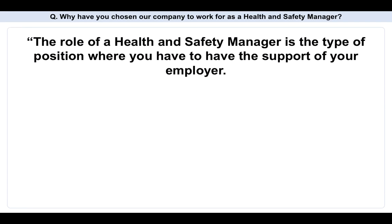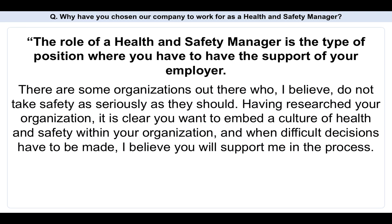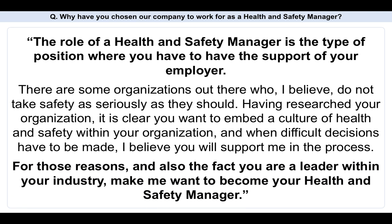The role of a health and safety manager is a position where you have to have the support of your employer. There are some organizations who do not take safety as seriously as they should, but having researched your organization, it's clear you want to embed a culture of health and safety within it. When difficult decisions have to be made, I believe you'll support me in the process. For those reasons, and also the fact that you are a leader within your industry, make me want to become your health and safety manager.